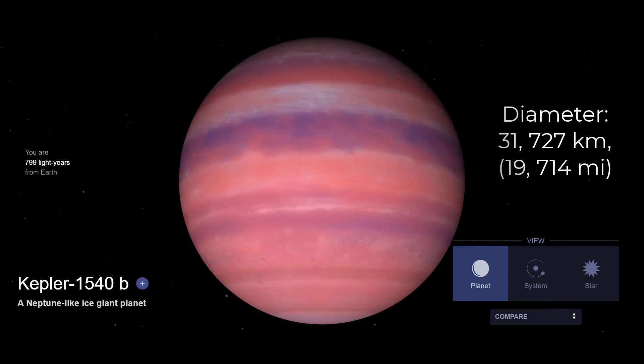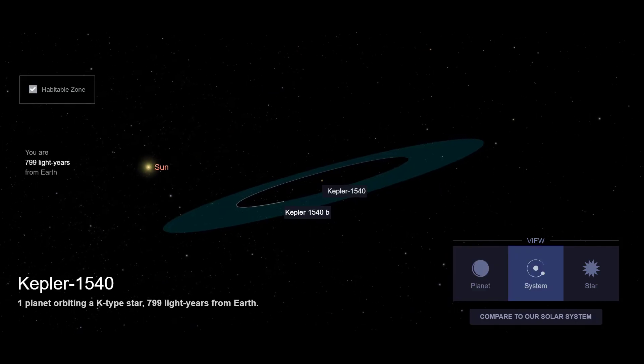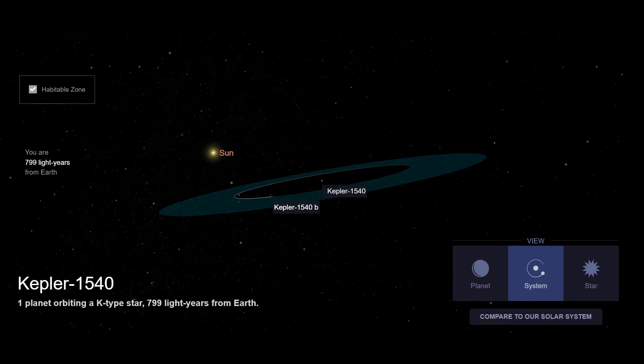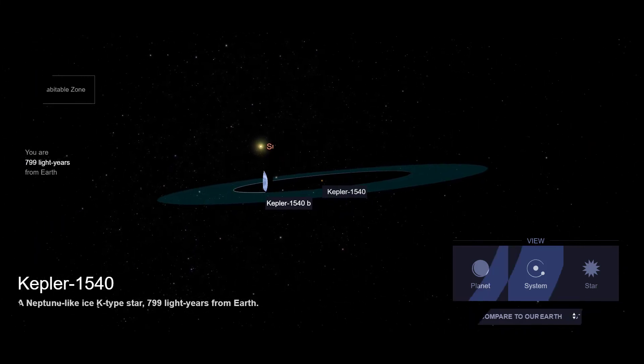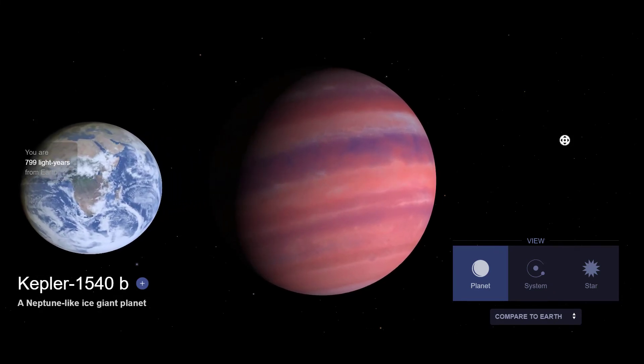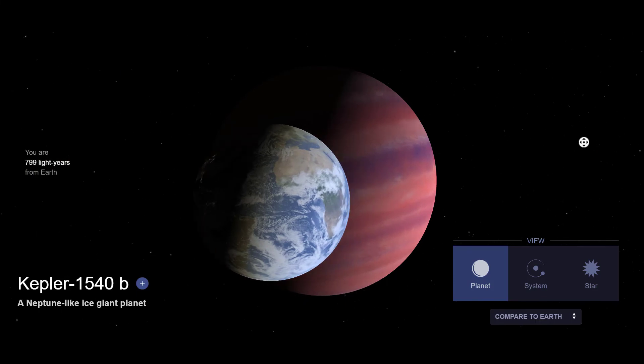#2. Kepler-1540b is highly likely to be a Neptune-like ice giant planet but could also be a super-Earth, located around 805 light-years away from Earth, and is estimated to be within the habitable zone of its parent star. It is 6.76 times more massive and 2.49 times wider than Earth. If it isn't an ice giant, it could possibly be a water world or an ocean planet.